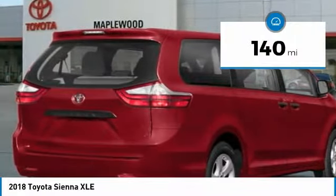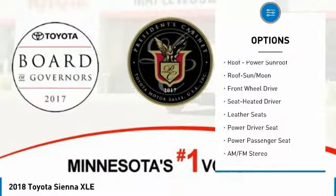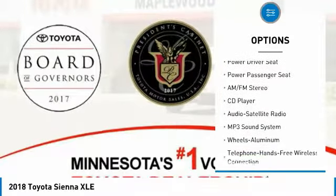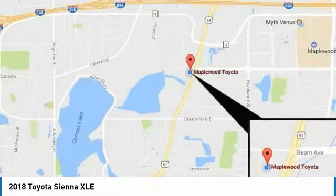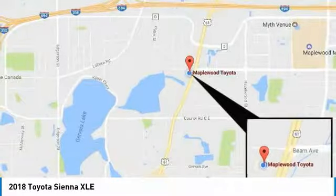This vehicle has less than 200 miles. Here are some of this vehicle's great options: traction control, anti-lock braking system, power passenger seat, air conditioning, Bluetooth wireless data link for hands-free phone, moonroof, home link garage door opener, power steering, cruise control, aluminum wheels.